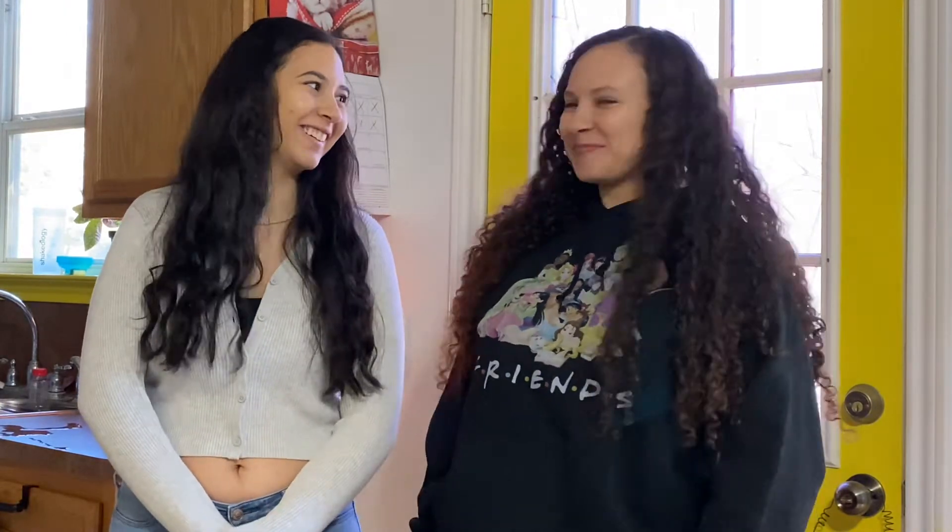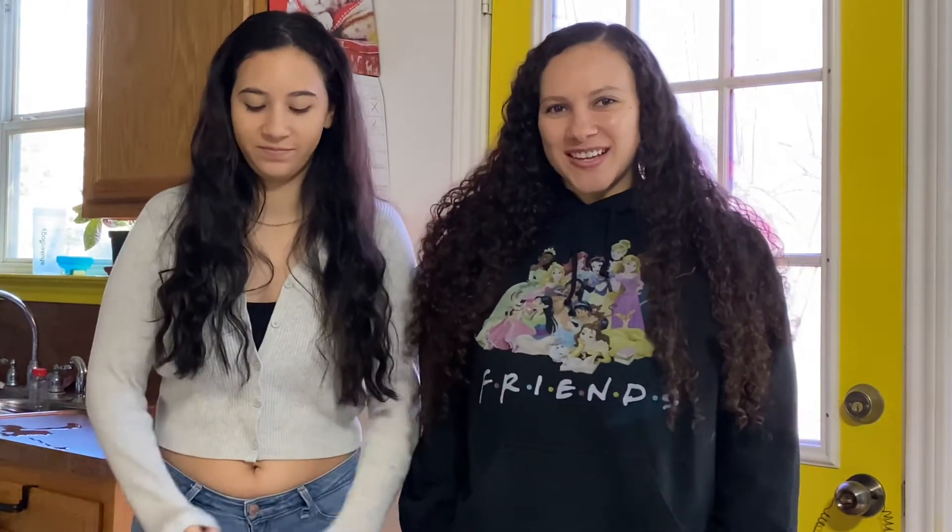What's up guys? I'm Tiffany and I'm Kaylee, and today we're doing a Christmas cookie decorating competition. We're gonna make yummy sugar cookies and make like a scene or a picture with them that we don't know what the other person's making, and then we'll let you guys vote. So let's go!